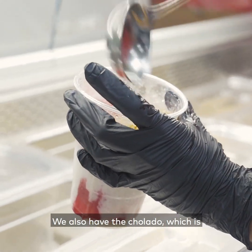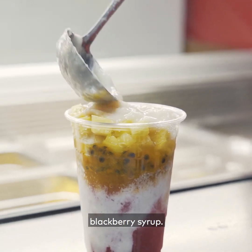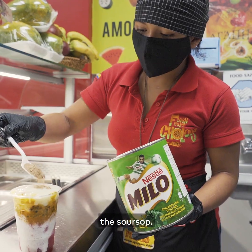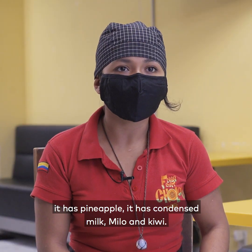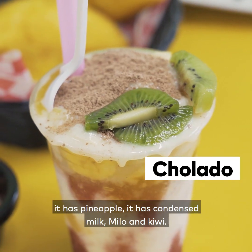They also have the chulado, which is shaved ice with blackberry syrup. There's passion fruit, soursop, banana, pineapple, condensed milk, Milo, and kiwi.